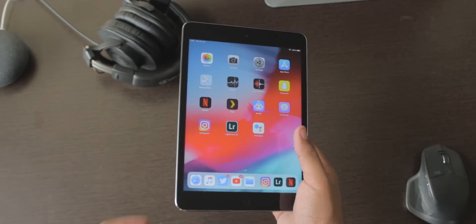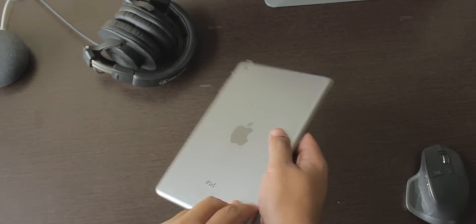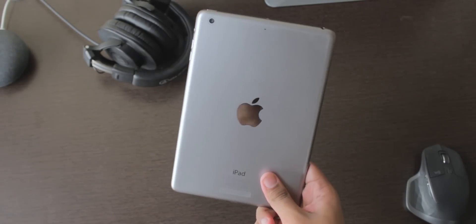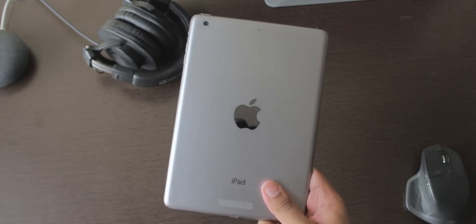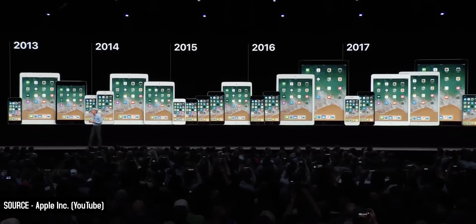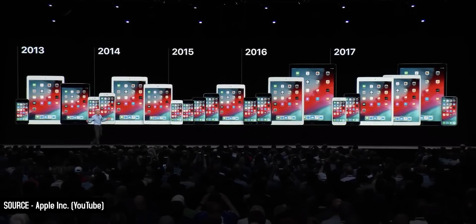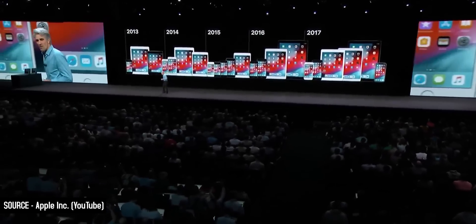Hey, what's up guys, this is KD Cloudy and here is iOS 12 running on my second generation iPad mini from 2013 — that was five years ago. Apple at WWDC decided to support a whole bunch of 64-bit iOS devices for iOS 12 five years later, which makes sense because those devices like the iPhone 6 and 5s are some of the most popular iOS devices ever, still being used by people today.